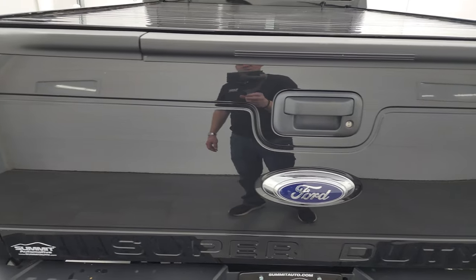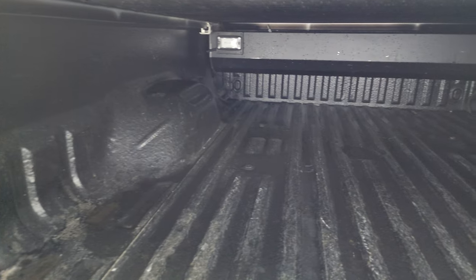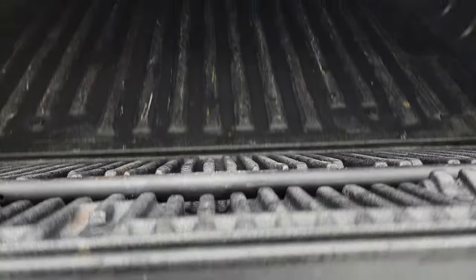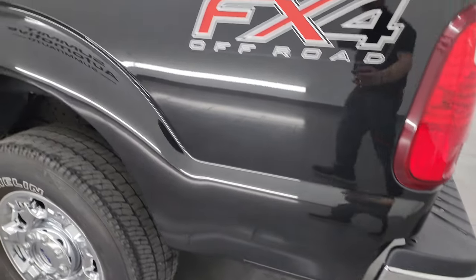Tailgate is in excellent shape as well. It does have the tailgate step assist, rolling tonneau cover with a shock down assist, and spray-in bed liner. The tailgate step assist is a nice feature. Tailgate shuts nice and solidly.